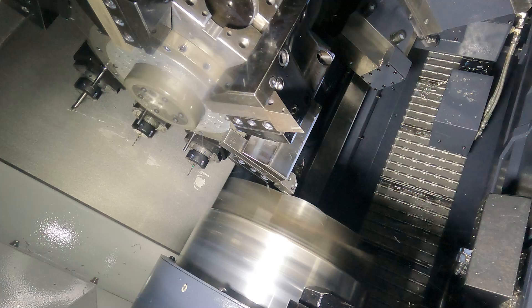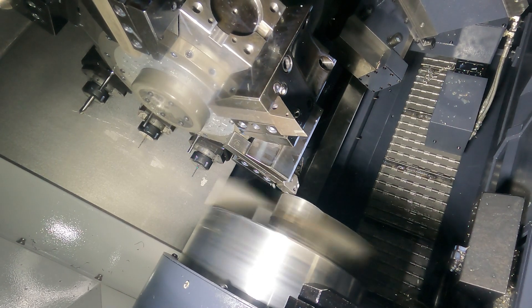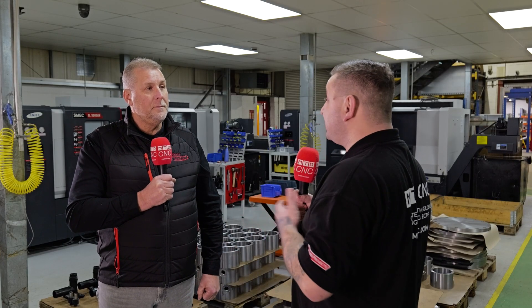Looking around some of the options you've got on these machines — with your steady rest and your live tooling — has this helped with putting work into one machine that maybe used to go onto two different machines? It gives us a lot more diversity on what jobs can go on what machines. We can get finished products coming off our machines with the live tooling now, where it went from one machine to probably a milling operation after. We've been able to turn material and products around a lot quicker by keeping them on that one machine.